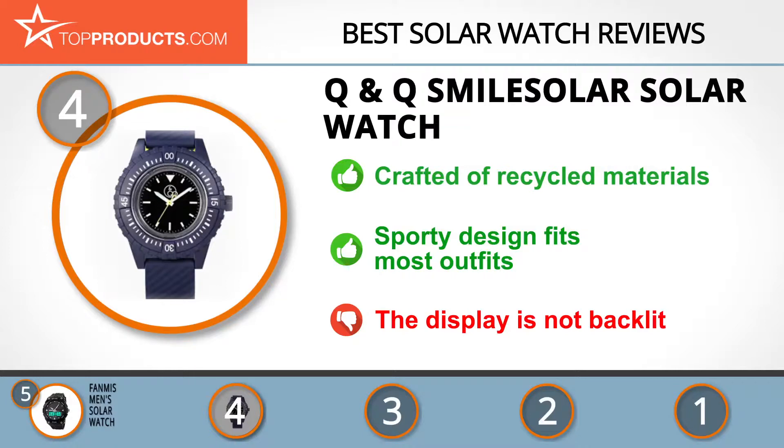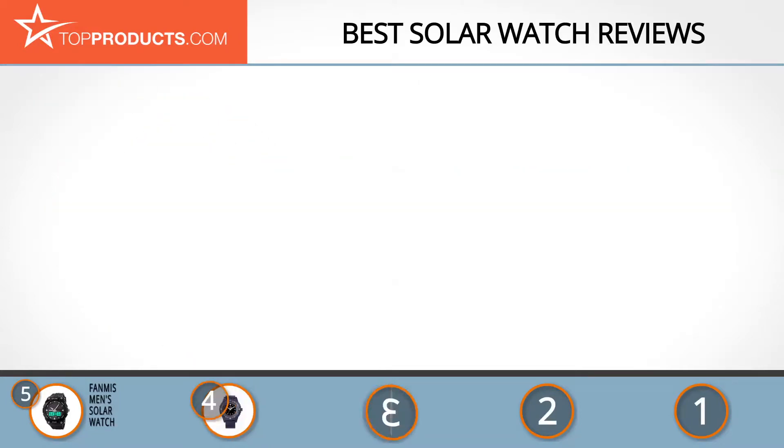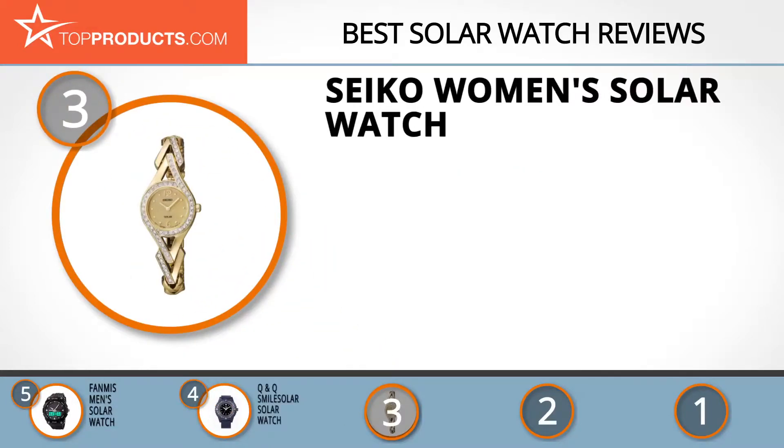But if you need the display to be backlit, this may not be the watch for you. The next product on our list was chosen because it is a great choice for people looking for a solar watch with lots of bells and whistles. At number three, we have the Seiko Women's Solar Watch.